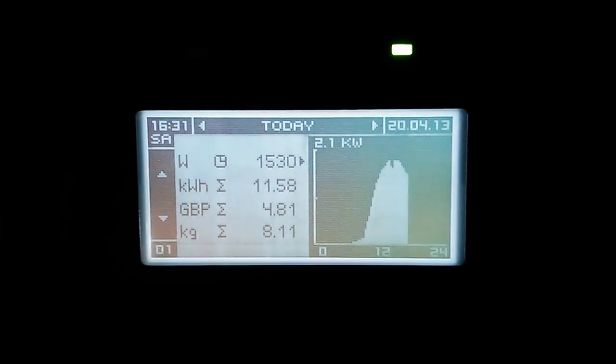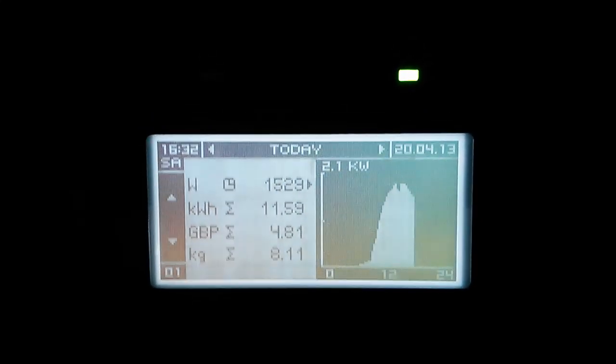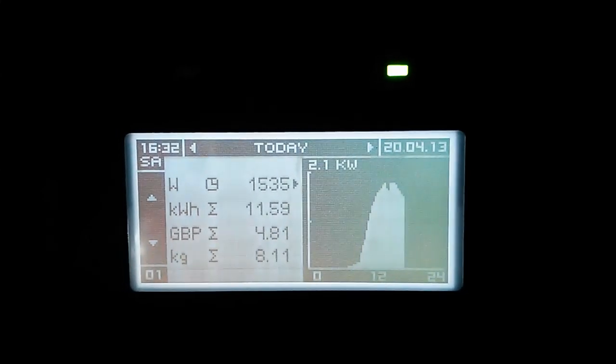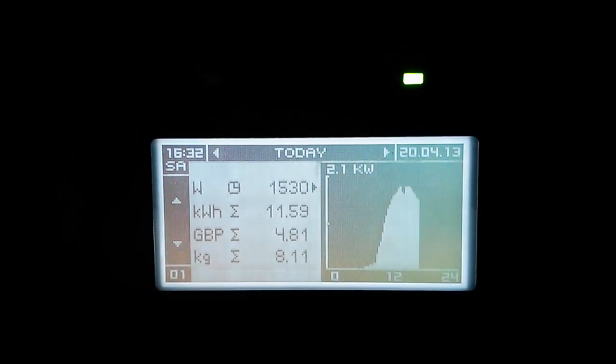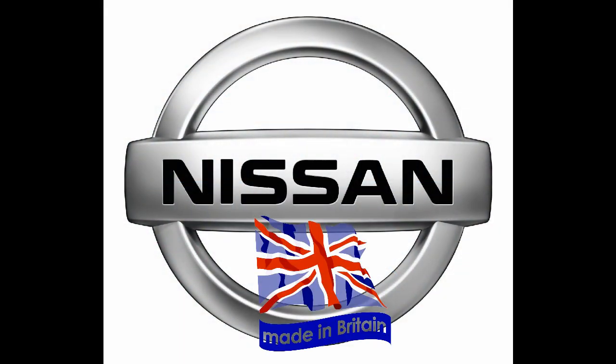So you've had 11.5 kilowatt hours so far today — wow! It's doing about 1 to 1.5 kilowatts at the minute. Super — got to get me one of those! Yeah, definitely would have one of these — sold on them. They're good.